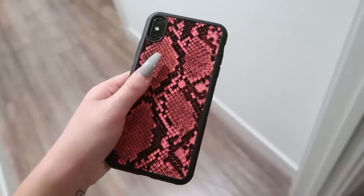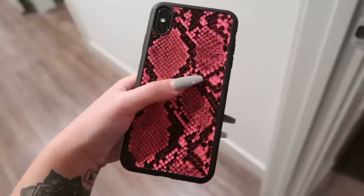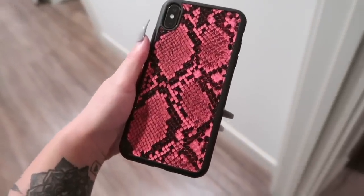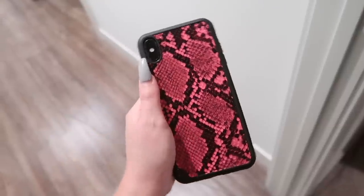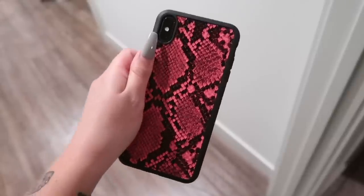I forgot to mention the cell phone case I got from them — I've had it on my phone for a week so I totally forgot. They honestly have the cutest cases. I was deciding between this one and like a pink zebra one, but I went with the snakeskin because I love snakeskin. It comes in all different iPhone types. The cell phone case is really sturdy too — it feels like it's going to protect my phone.